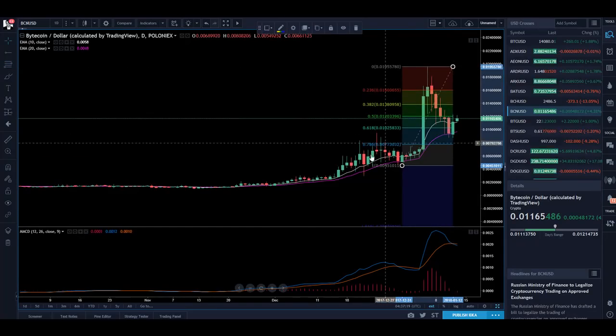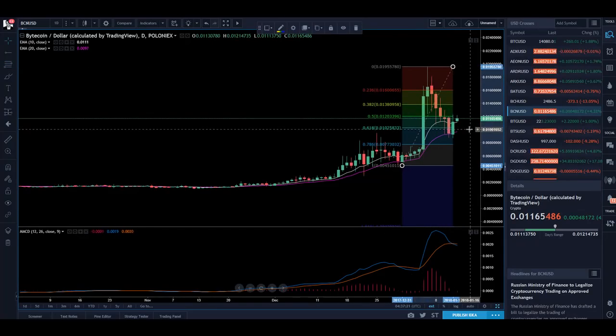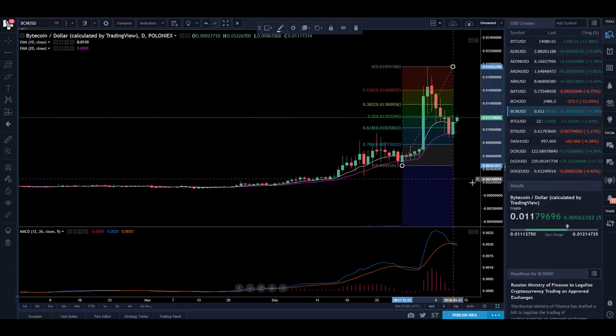Let's just draw that in. Absolutely beautiful — it's hit back in there at that round number, 0.01. So it's a round number, and it's also bounced off that 61.8% Fibonacci point. It does look very good.